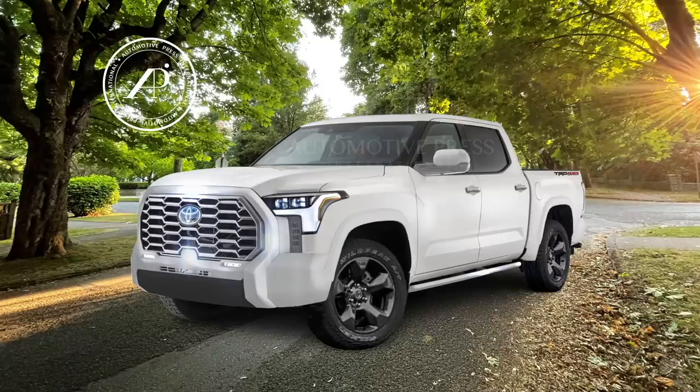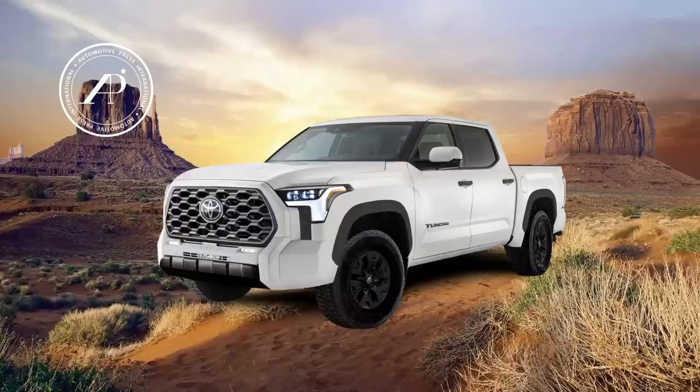The next model is the TRD Offroad, one of the most popular models in the Tundra lineup, and this one is quite different from the previous two models. I still have the chrome looking grill in the front but the wheels are different — these are 18 inch off-roading type wheels and tires — and there are some other cosmetic changes throughout the model.